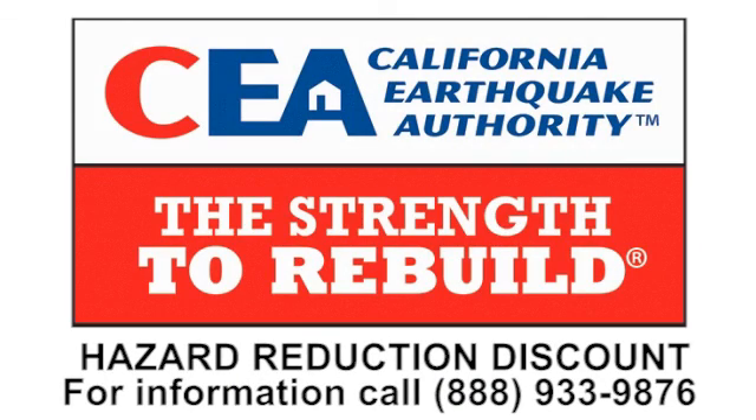For information about the discount, contact your insurance agent. For information on how to retrofit your house, call 888-933-9876.